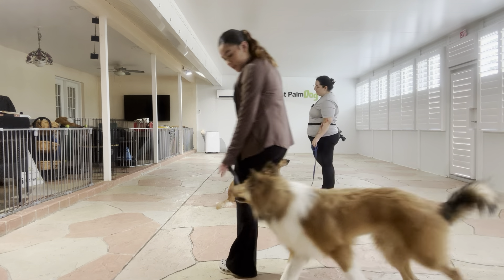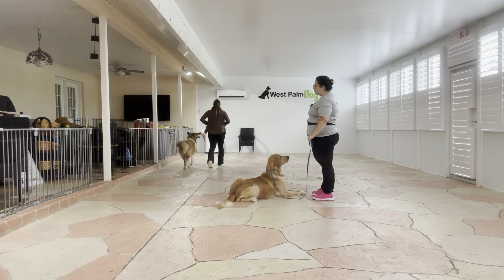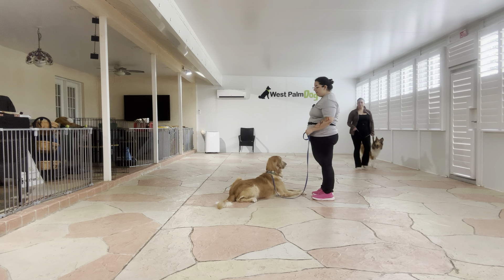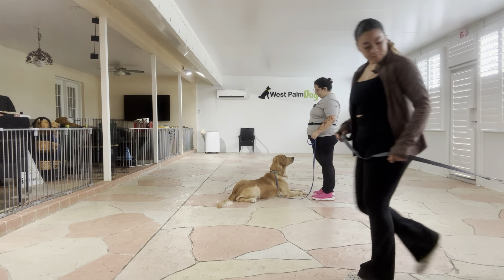I'm going to be treating at two key points. The first one being when they are directly behind me. Stay. And the second when they are directly behind Buddy. Yes. Stay. And that's because those are going to be the two points where Buddy is most likely to pop up. So I'm going to treat during those moments so that way I can reiterate that stay and make sure Buddy keeps his position.